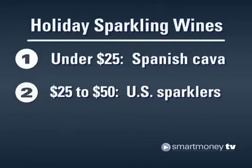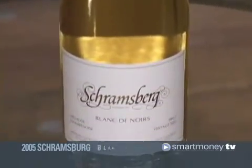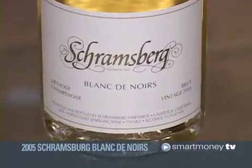Tip 2: California vineyard Schramsburg's claim to fame is that their wines are served at the White House. Union Square Wines likes the 2005 Schramsburg Blanc de Noirs, which sells for $29.